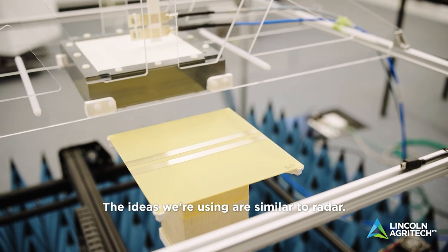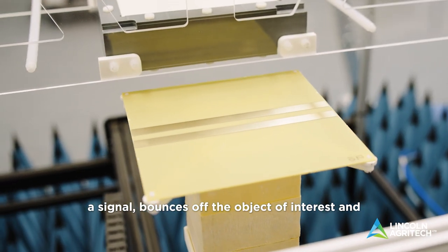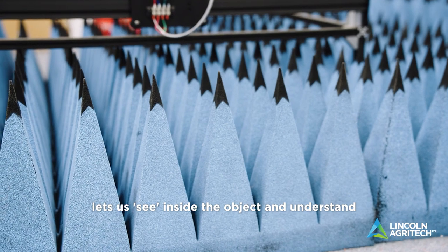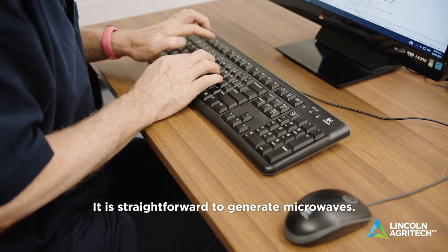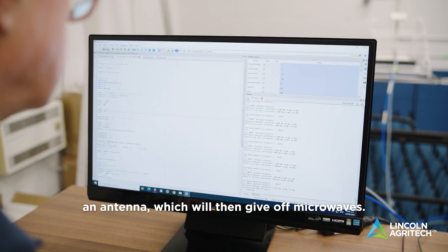We explore how low power microwaves can be used for sensing and detection. The ideas we're using are similar to radar. We have a microwave source that transmits a signal, bounces off the object of interest and returns to a receiver. Analyzing the return signal lets us see inside the object and understand its composition. It is straightforward to generate microwaves — we only need to pass an alternating current through an antenna which will then give off microwaves.